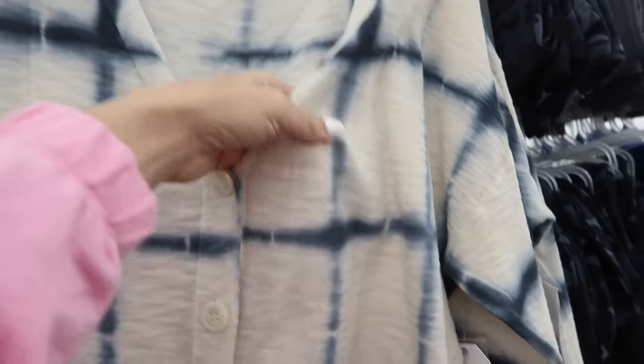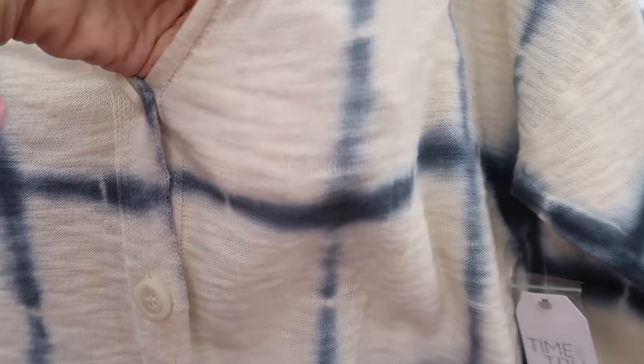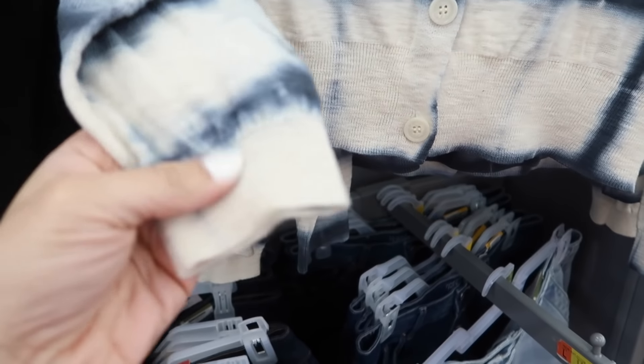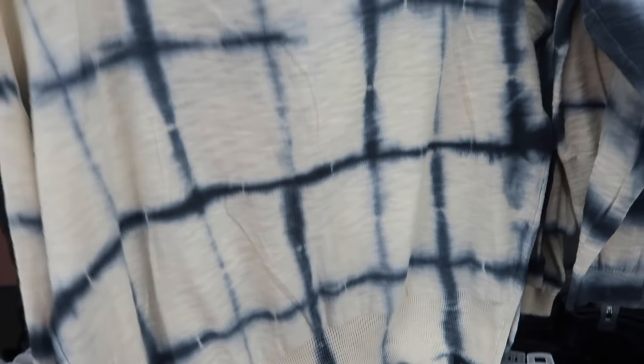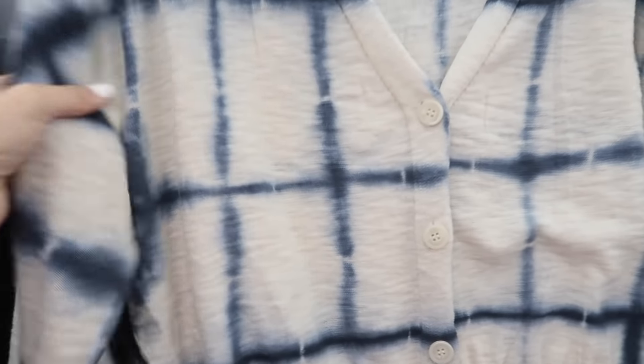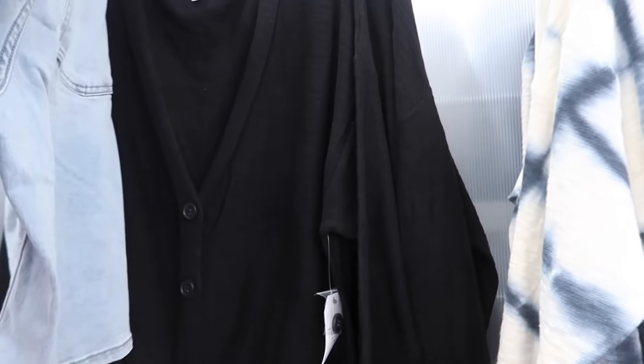New little cardigan from Time and True. This is really nice and lightweight, has that V-neck, kind of sheer — you can see my hand through it — buttons all the way down with the ribbing at the bottom and ribbing on the wrist, with that same kind of relaxed fit in the back. These are $18.98. Comes in this kind of straight tie-dye and also in the solid black.